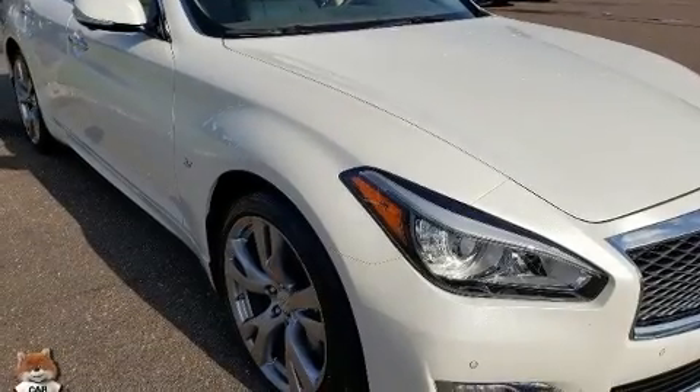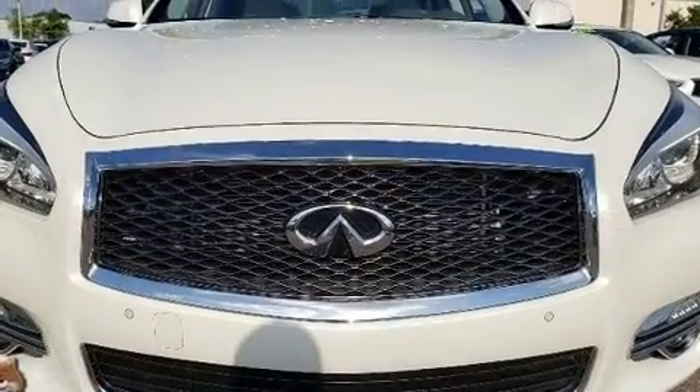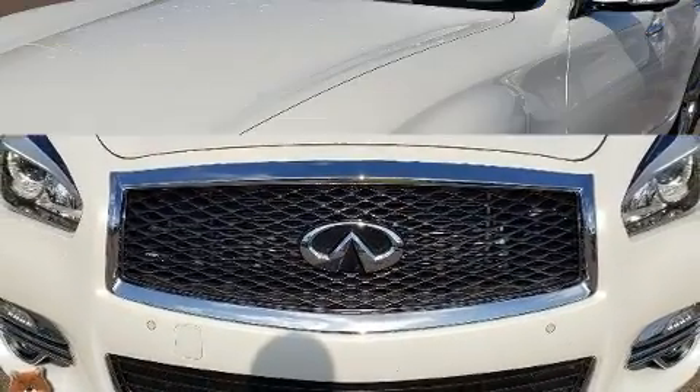Get excited about the 2016 Infiniti Q70. With just over 15,000 miles on the odometer, this four-door sedan prioritizes comfort, safety, and convenience.